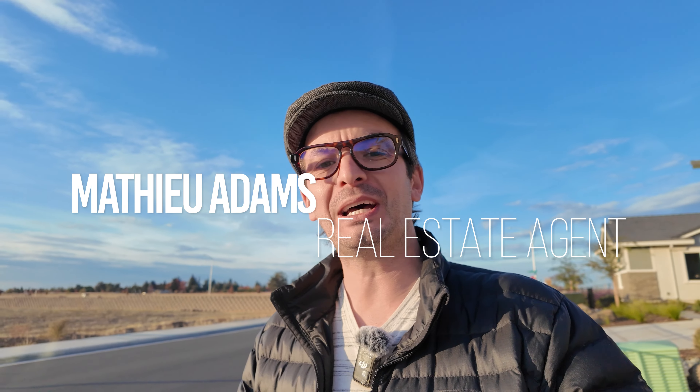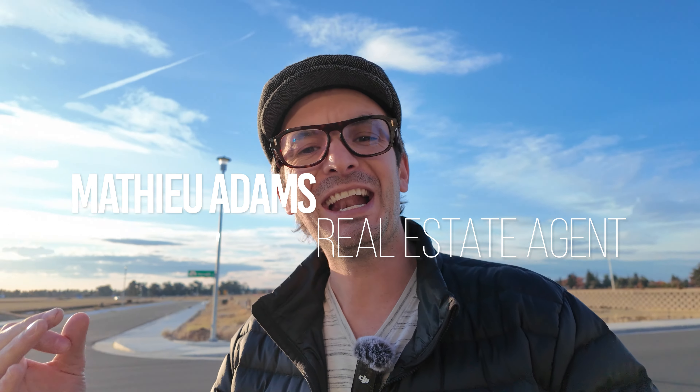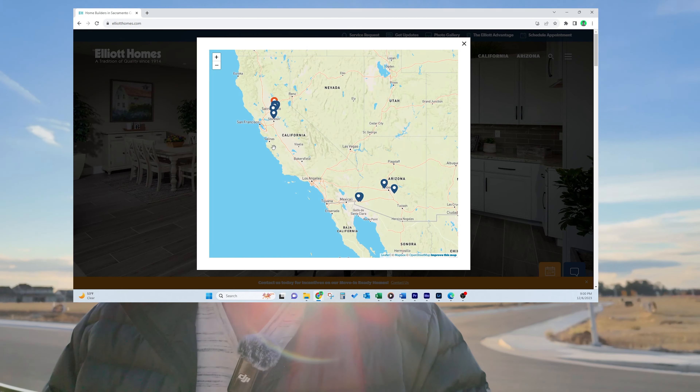If you want to move into Elk Grove and don't know where to start, this community behind me might be the right fit for you. Elliott Homes is planning to build about 200 homes in Elk Grove, California.